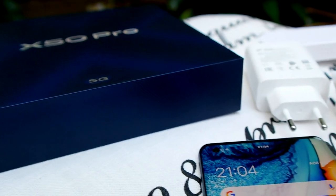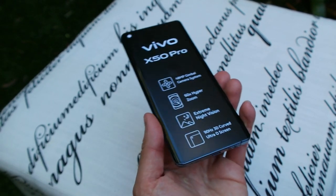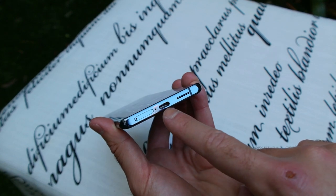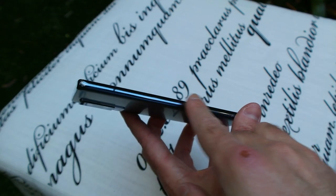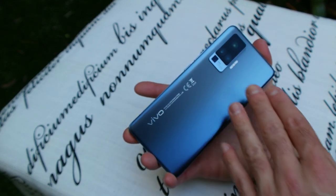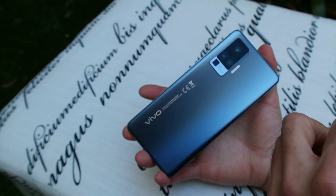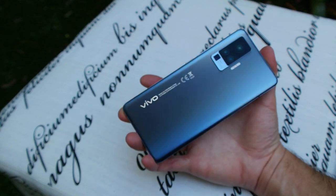Taking a look around the Vivo Mobile X50 Pro, you get a really neat-looking device. I love the rounded edges. At the bottom you've got your SIM pin tray, USB-C, and a single-firing bottom speaker. The back has a frosted finish which looks absolutely gorgeous — they haven't gone for that typical shiny mirror-type finish. They've smoothed it out with a more frosted look, which is incredibly stylish and feels great in the hand.